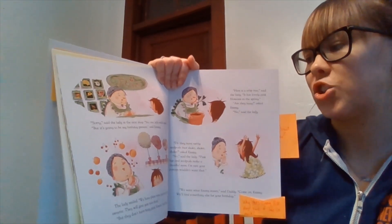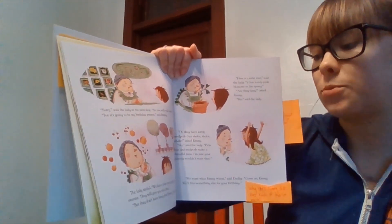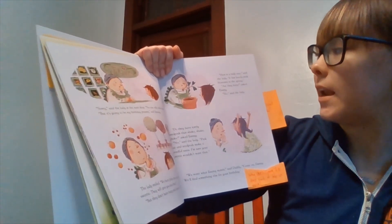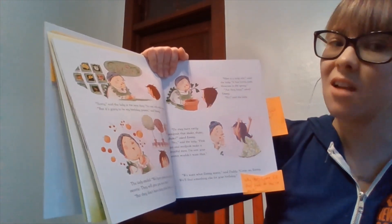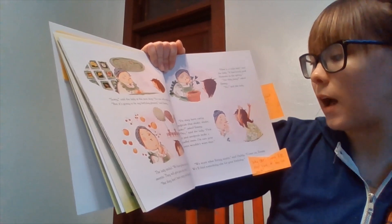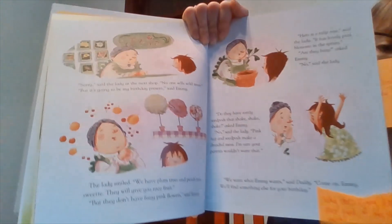"Sorry," said the lady at the next shop. "No one sells wild trees." "But it's going to be my birthday present," said Emmy. The lady smiled. "We have plum trees and peach trees — they will give you nice fruit." "But they don't have fuzzy pink flowers," said Emmy. "Here's a tulip tree — it has lovely pink blossoms in the spring." "Are they fuzzy?" "No." "Do they have rattly seed pods that shake, shake, shake?" "No." "Pink fuzz and seed pods make a dreadful mess. I'm sure your parents wouldn't want that." "We want what Emmy wants," said Daddy. "Come on, Emmy. We'll find you something else for your birthday."